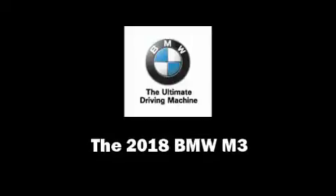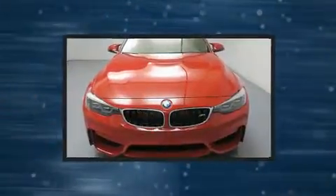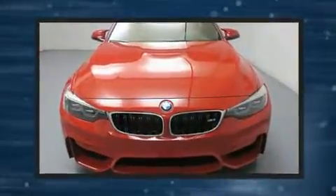You can expect a lot from the 2018 BMW M3. This four-door, five-passenger sedan stands out among competitors in its class.